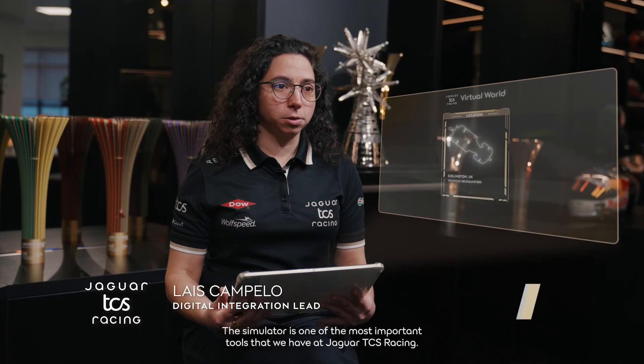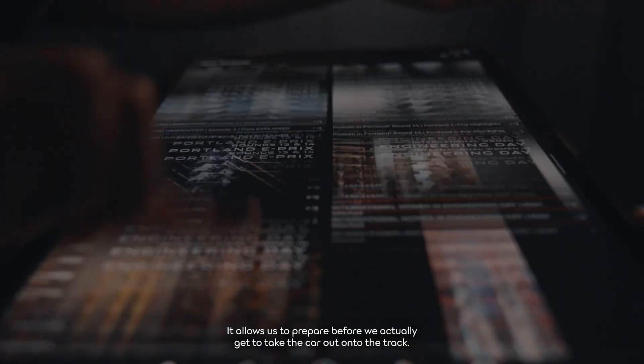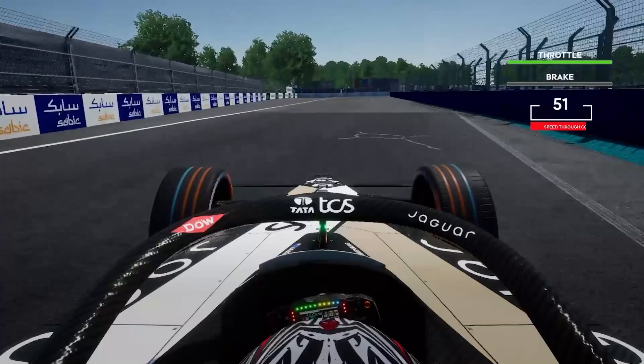The simulator is one of the most important tools that we have at Jaguar TCS Racing. It allows us to prepare before we actually get to take the car out onto the track.